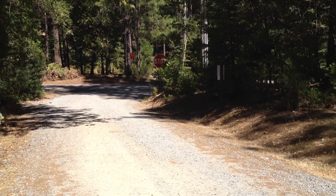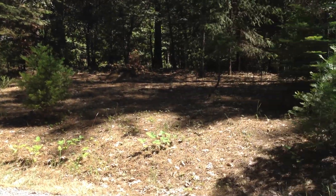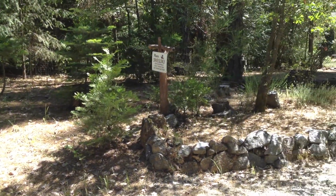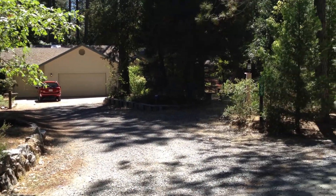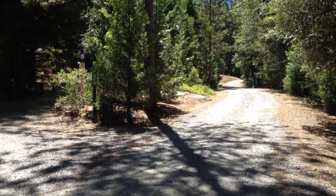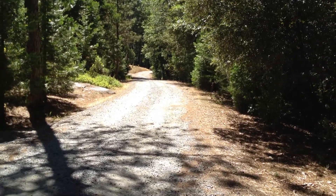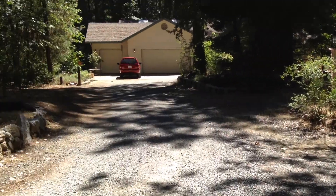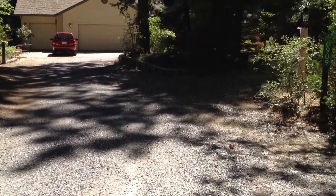That goes down at the stop sign to the right — I'll take a video going out — out to Willow Valley, which goes right into Nevada Street and Nevada City. So it's kind of a real primo location. Totally quiet out here. It's at the corner, so the gravel road is only a matter of yards to enter into the property.